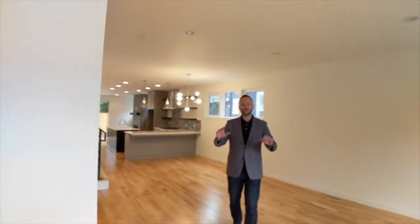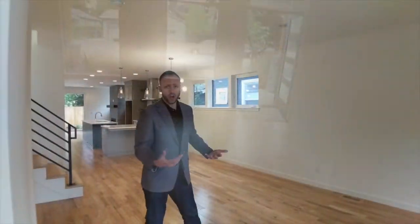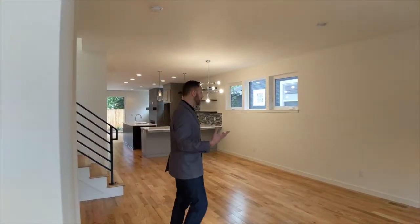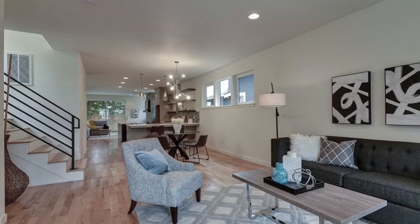As soon as you come into the home, the first thing you're feeling in this open concept plan is how wonderful this real hardwood floor is. It feels great underfoot — this is not just some manufactured or veneer hardwood floor. This is some real high quality hardwood. A lot of times with new construction it can feel kind of cold, but this has a very warm feel to it, and I say it starts with the hardwood floors.